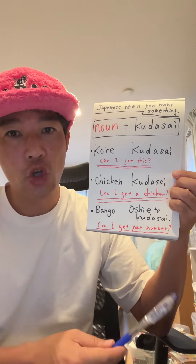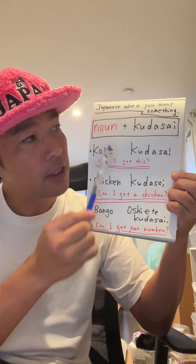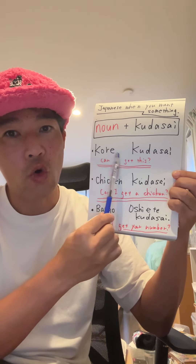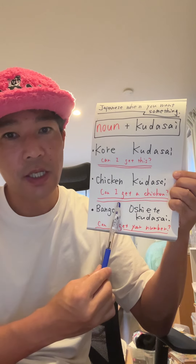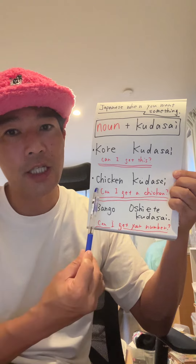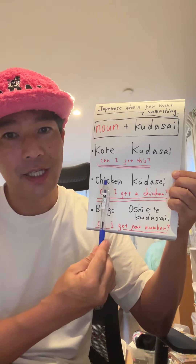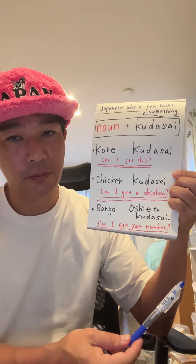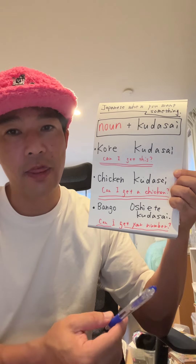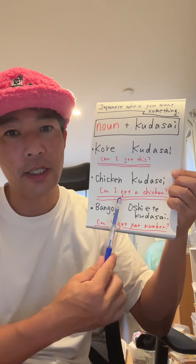これ means 'this one,' so これください is 'Can I get this one?' Another example: チキン (chicken) ください — 'Can I get the chicken, please?' You don't need 'a' or 'the' in Japanese. Just noun plus ください.